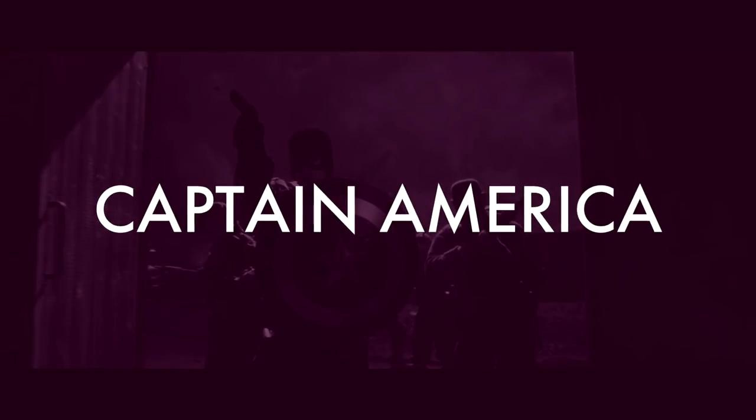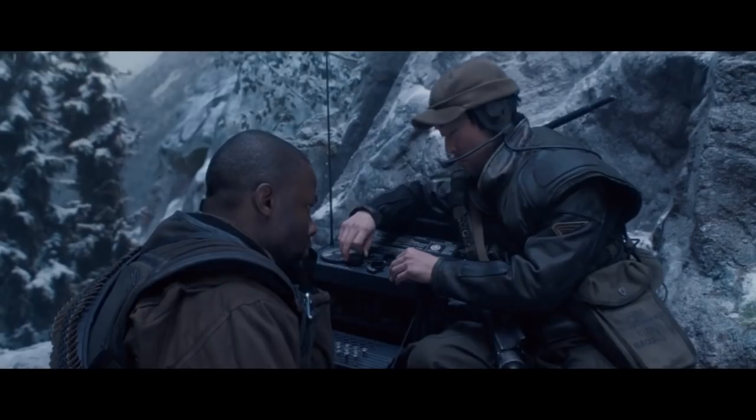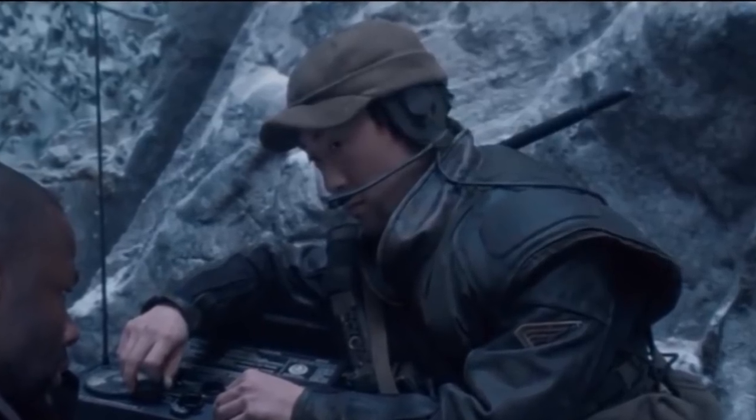Number 4: Captain America. Captured by Hydra and freed by Captain America, Jim Morita joins Captain America to fight against Red Skull's forces, and also appears to have access to future technology — underneath his hat we can see a headset that wasn't invented until the year 2000.